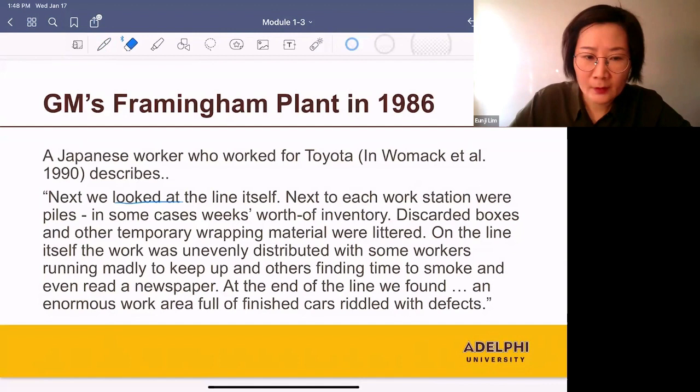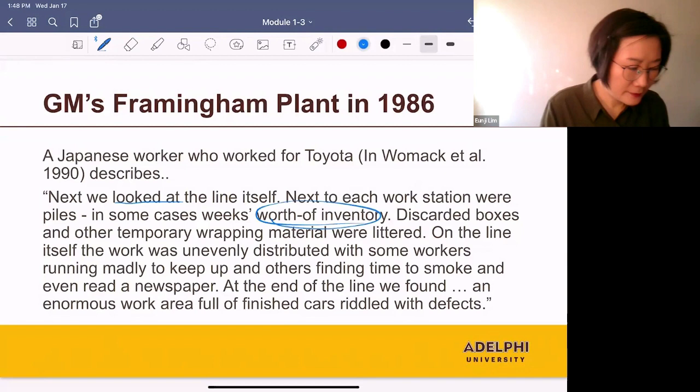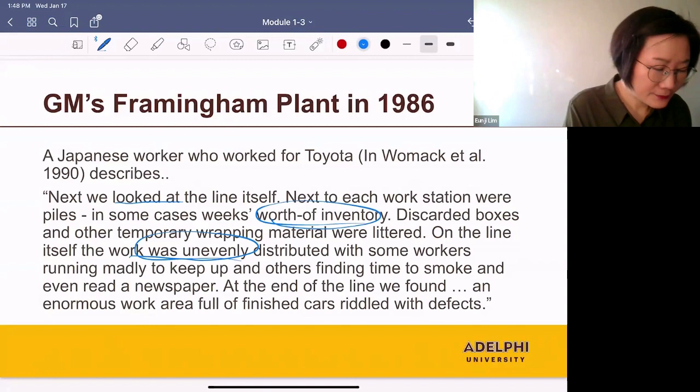So what's the problem with this factory? First, there was too much inventory between workstations. Next, the work was unevenly distributed, so some of the workers were idle and others were working without breaks. And next, the finished cars had defects.